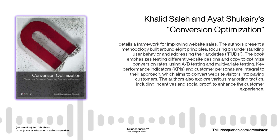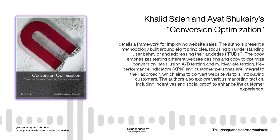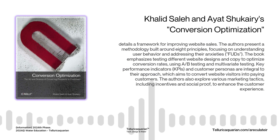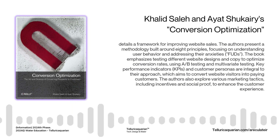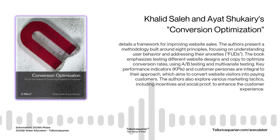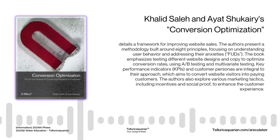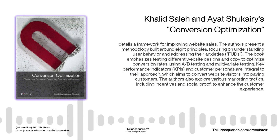Poor website usability can also be a major conversion killer. Is your navigation intuitive? Is the checkout process seamless and secure? Are your calls to action clear and compelling? If your website is difficult to use, people will get frustrated and leave without buying. Images can also make or break conversion rates — use visuals that are relevant, high quality, and emotionally resonant. Not just any stock photo will do — test different images to see what resonates with your target audience. There's no one-size-fits-all answer for content length either — experiment with different lengths, styles, and calls to action, then analyze the data to see what's working.